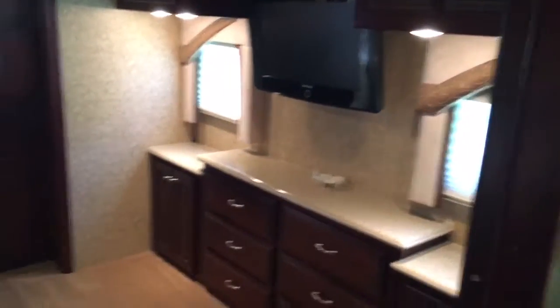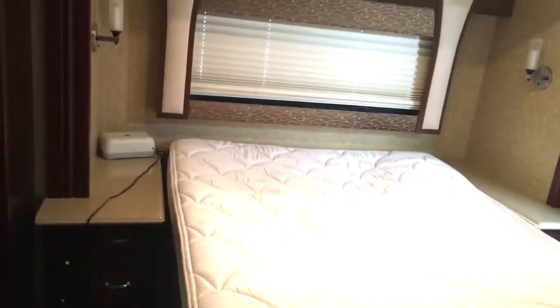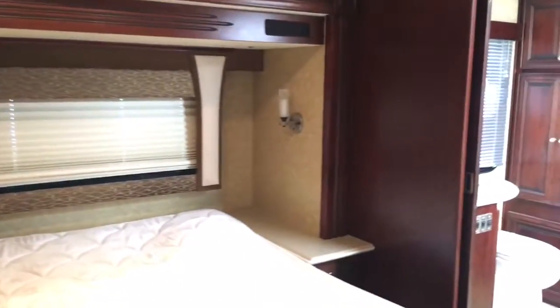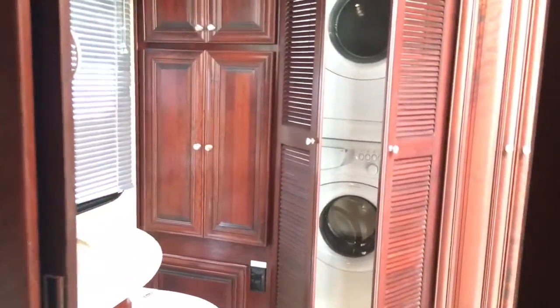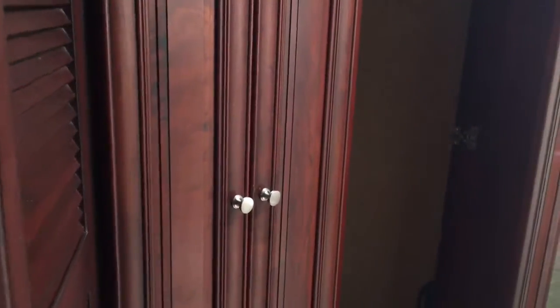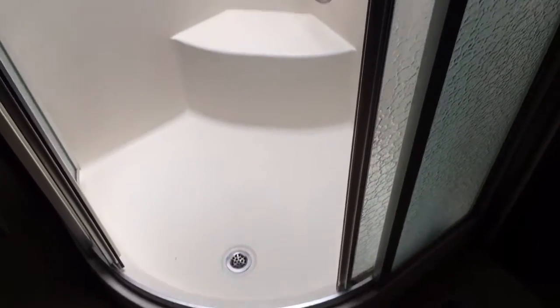Of course the full wall slide gives you all this room. Bedroom entertainment center, Sleep Number queen bed. The full bath has plenty of storage and a stacked washer/dryer. Nice closet back there, and a really nice size radius shower with a nice little bench in there.